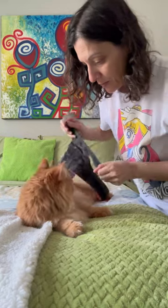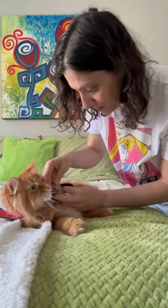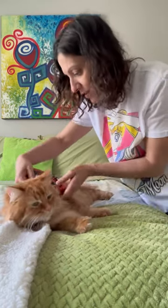So we just want to be sure that we don't get his little fluffs stuck in the Velcro parts. We don't want it to be too tight. He has enough little room for all his fluff.